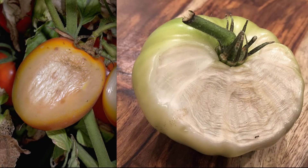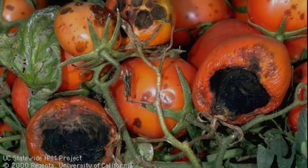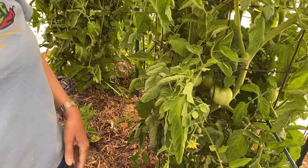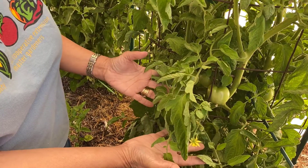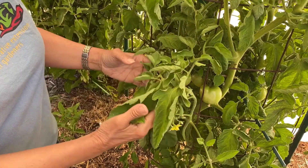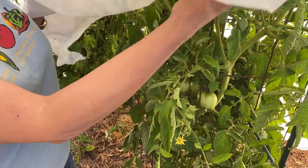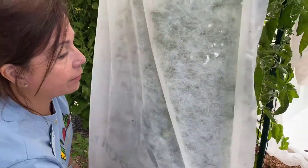The next common problem is sun scald — think of this as a tomato sunburn. Tomatoes exposed to the hot sun become white or tan and leathery. As the tomato ripens, the area becomes moldy. To prevent sun scald, don't prune the leaf cover shading the tomatoes. If tomatoes are exposed to direct sun, provide shade. A good option is shade cloth — it's readily available, inexpensive, and very effective.